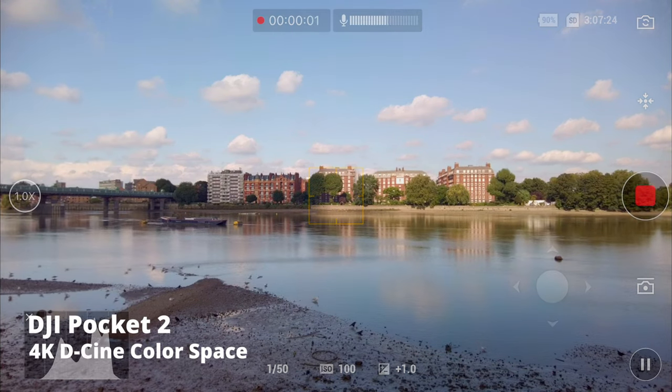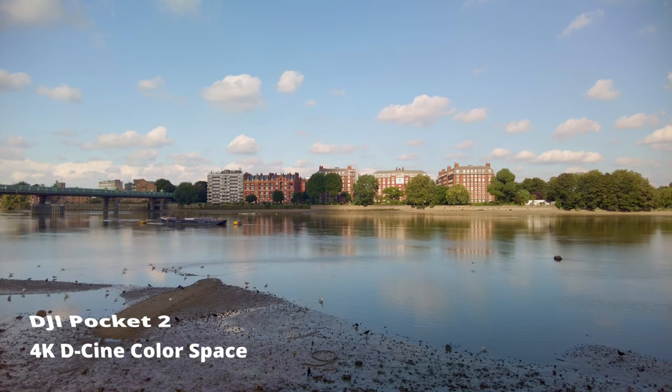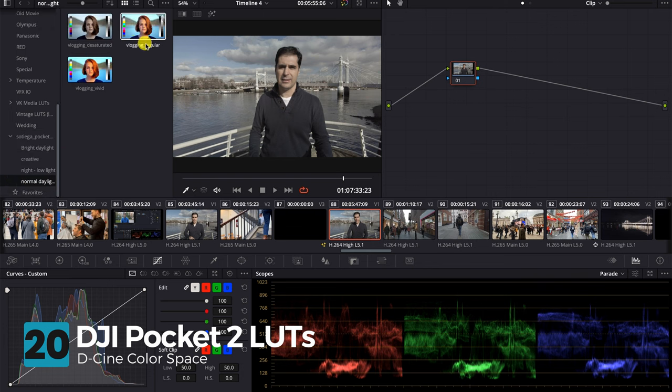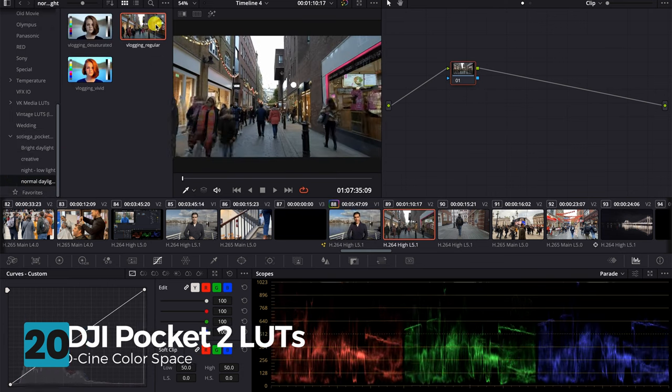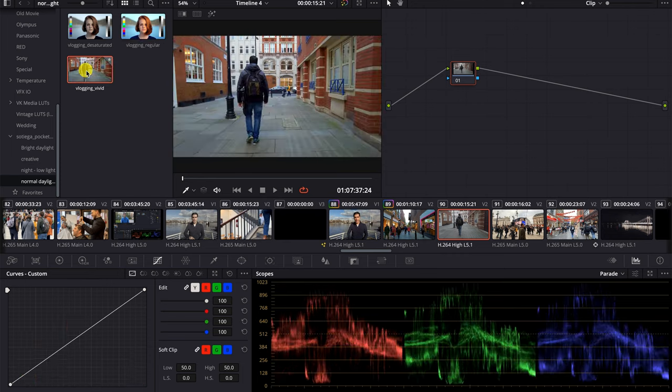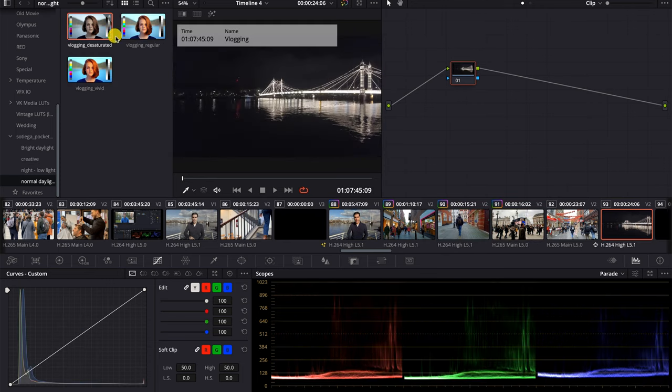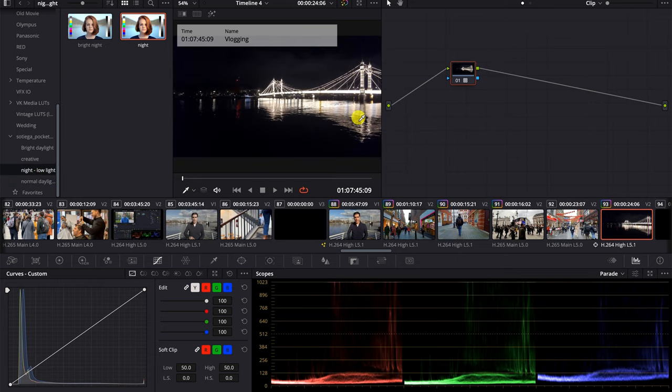Overall, the quality that you get out of the Pocket 2 is phenomenal. And if quality is something you're concerned about, I've come up with a set of LUTs for filming in the DLog color space that you can just download — I have the download link in the description below. Just install your editing software and it's drag and drop, and your footage will look absolutely amazing.